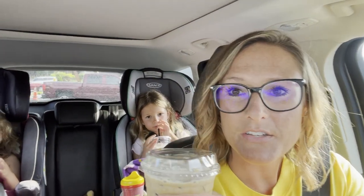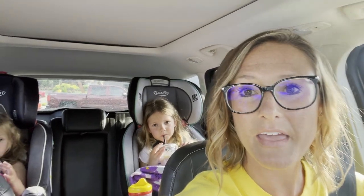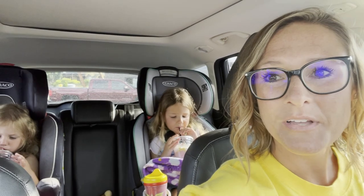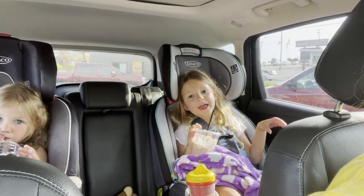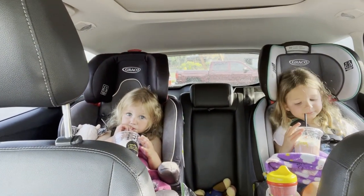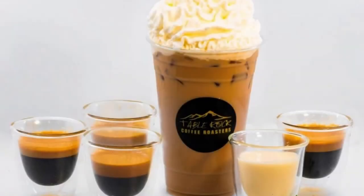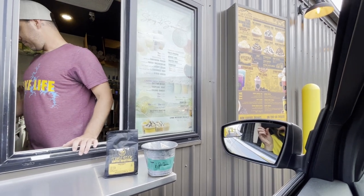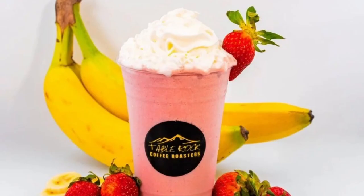I was in a cold brew with sweet cream kind of mood, so that is what I got. They were very accommodating to that — definitely great people, so nice and so helpful here. The girls got a straw nana smoothie with whipped cream and sprinkles. That cold brew was the perfect balance of flavorful iced coffee topped with sweet cream for just the right amount of sweetness. The girls really enjoyed their fresh straw nana smoothies with whipped cream and sprinkles.